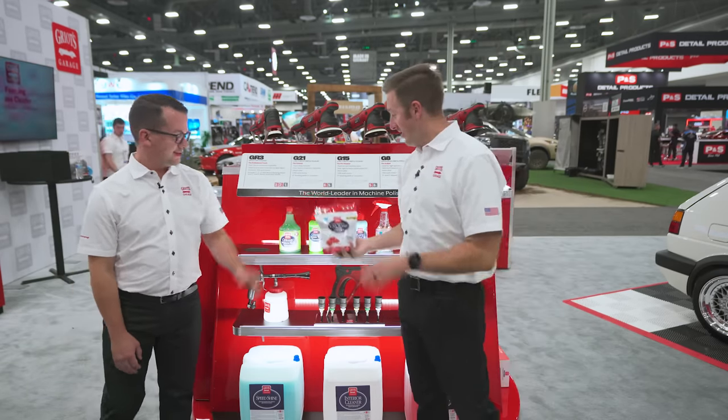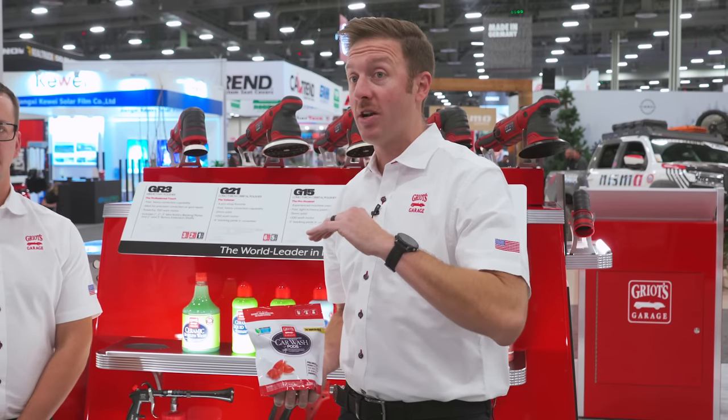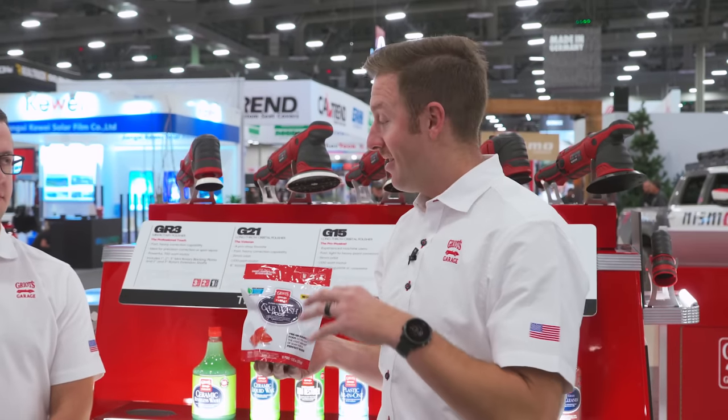We've got a lot of liquids and a lot of hard goods and we're just going to go through as fast as we can. Again, there will be more details on the products' individual web pages and more demonstrations in the weeks to come. So first and foremost, our super concentrated car wash pods.